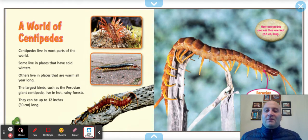A world of centipedes. Centipedes live in most parts of the world. Some live in places that have cold winters, others live in places that are warm all year round. The largest kind, such as the Peruvian giant centipede, lives in hot, rainy forests. They can be up to 12 inches — 30 centimeters long — which is a foot. That's pretty big for an insect. Most centipedes are less than one inch.